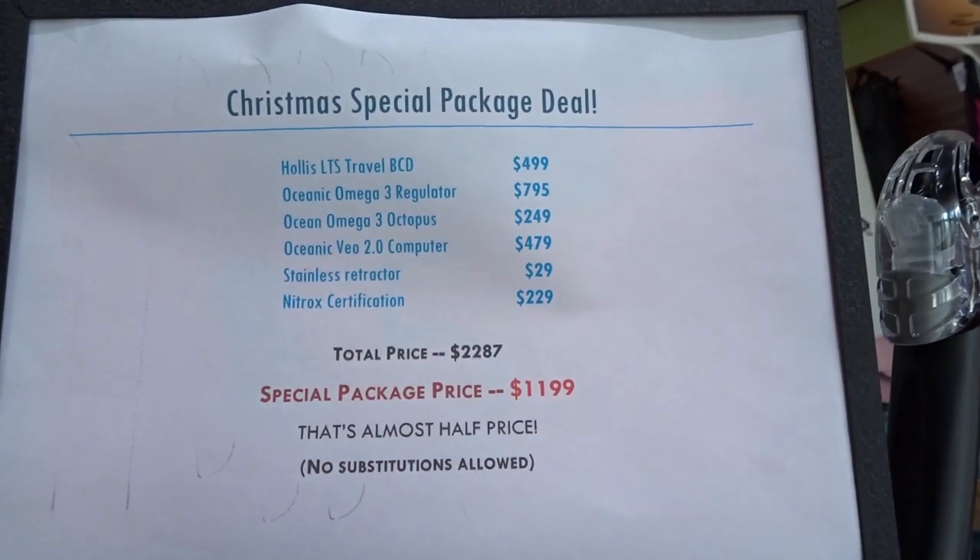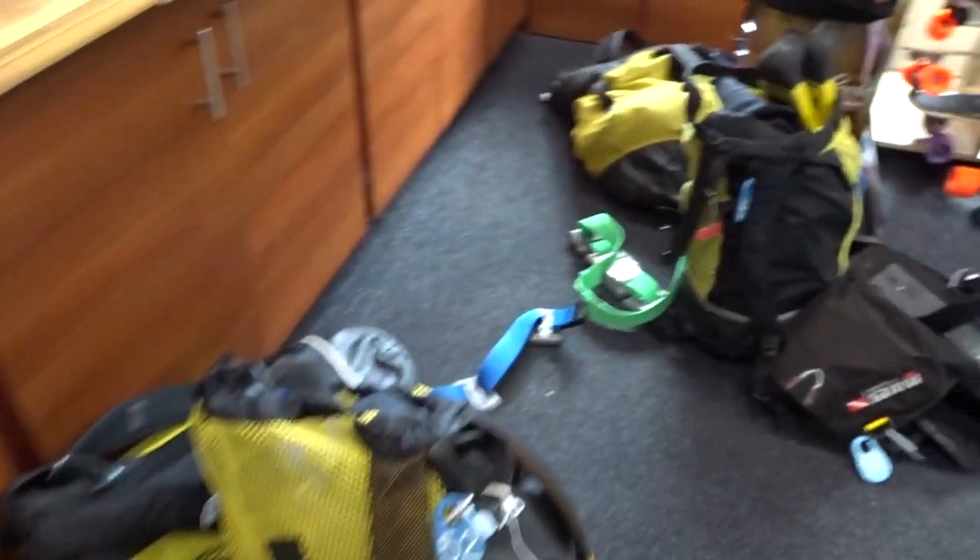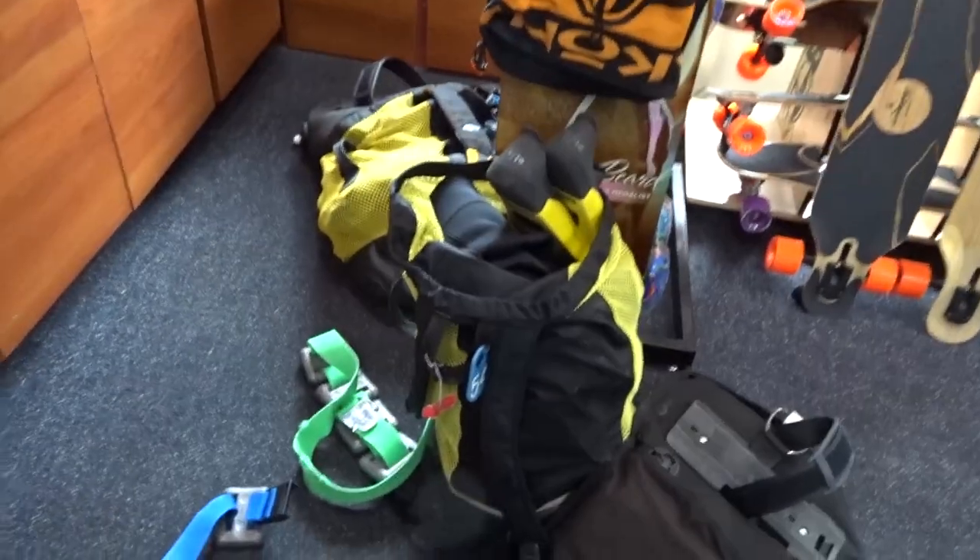Diving is a pretty expensive hobby — look at these prices for just a regular BCD kit. Getting prepared for diving is a lot of effort. It took a lot of time to pack these bags, which contain everything from dry suits to fins to the BCD, and they're heavy.